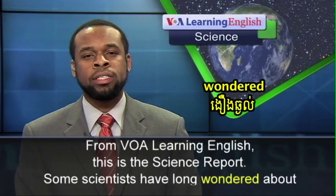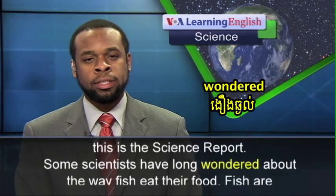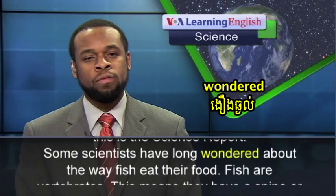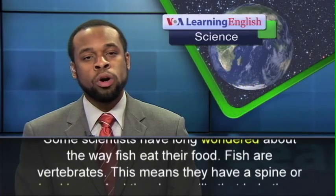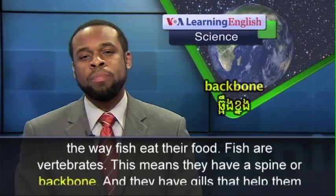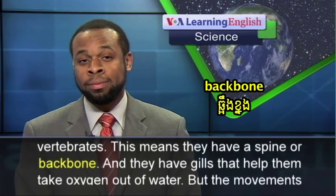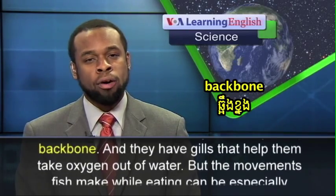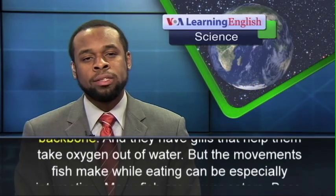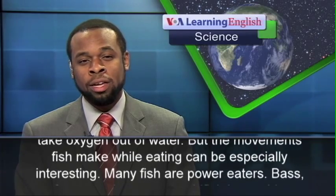From VOA Learning English, this is the Science Report. Some scientists have long wondered about the way fish eat their food. Fish are vertebrates. This means they have a spine or backbone, and they have gills that help them take oxygen out of water. But the movements fish make while eating can be especially interesting.